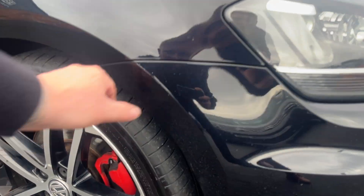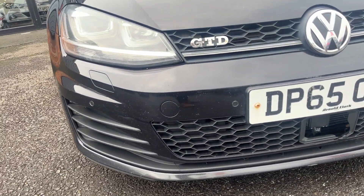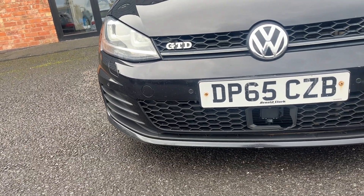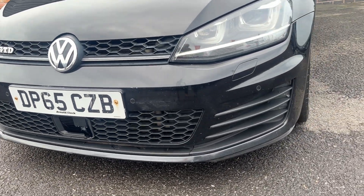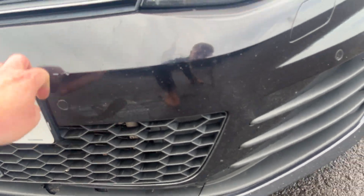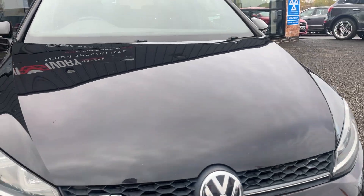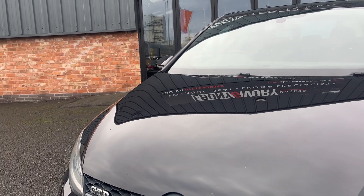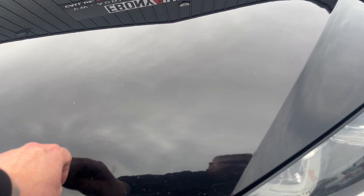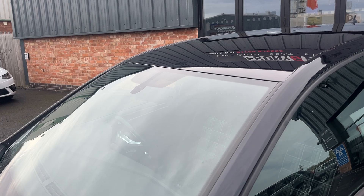Moving around to the front — the front bumper itself has just a couple of small marks on the corner to be touched in. Some stone chips on the front bumper are to be expected for the age and mileage, but we'll have them touched in the best we can. There is some damage to the front grille, so we'll have that repaired or replaced. Generally, the front bumper itself, other than a few marks to touch in, is in okay condition. Moving up, the lights look good, bonnet lines up nicely. Bonnet itself is good, just some stone chips to be touched in. And moving up, the windscreen looks good.